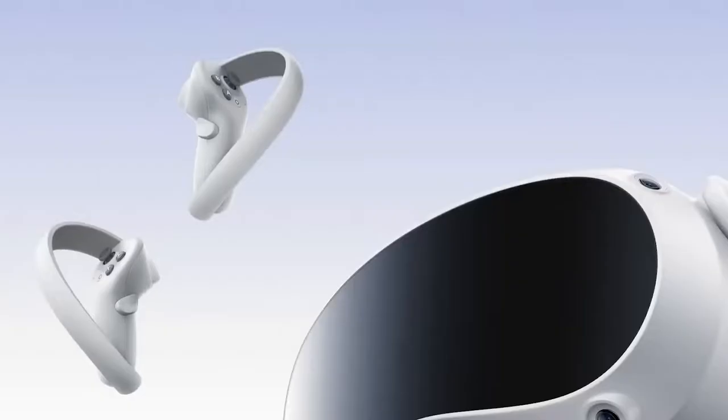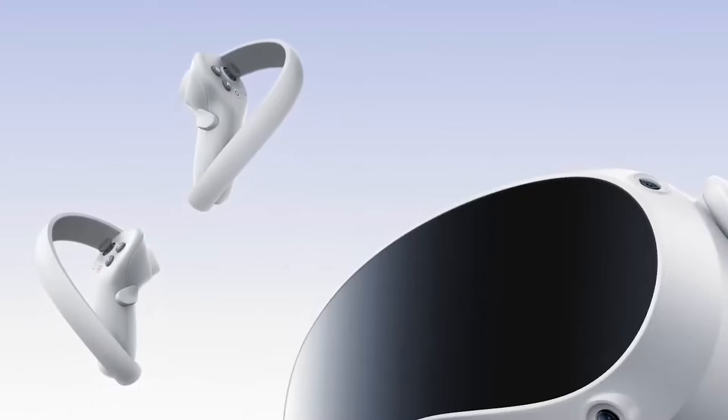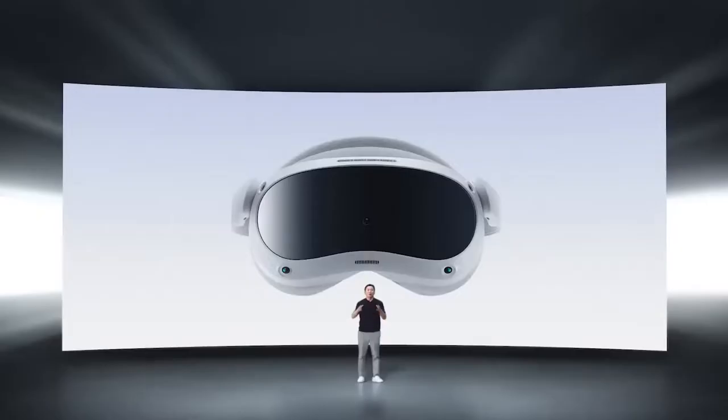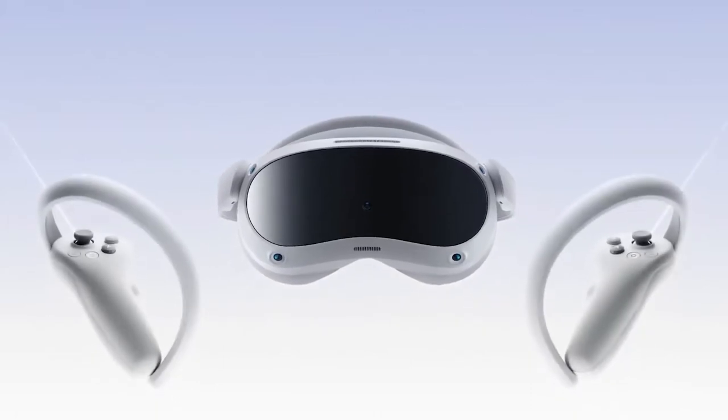In the Pico 4 headset box, you will find a Pico 4 VR headset, four 1.5-volt AA alkaline batteries, a nose pad, two controllers with lanyards, a spacer for users who wear glasses, a 2.0 data cable, a USB-C power adapter, and user and safety guides.